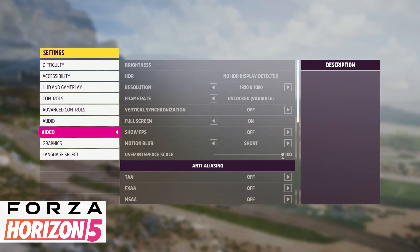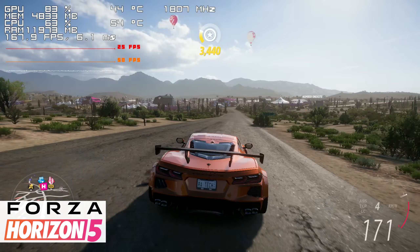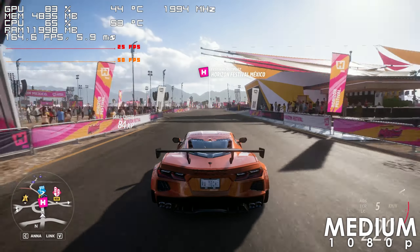Forza Horizon 5 runs extremely well using the medium preset and I highly doubt you're ever going to see drops below 140 frames per second.